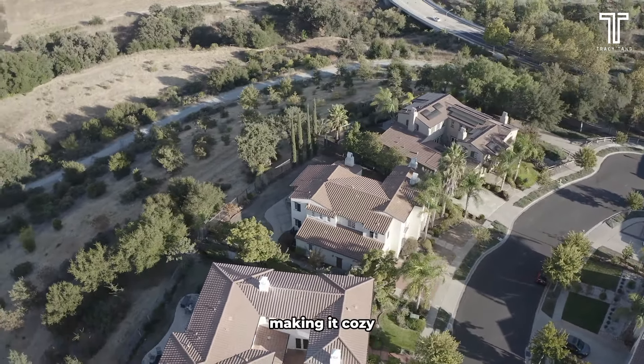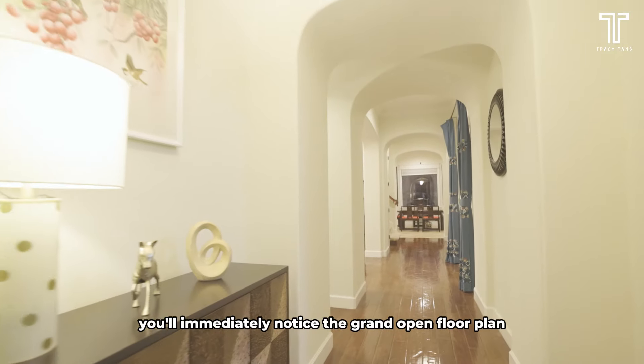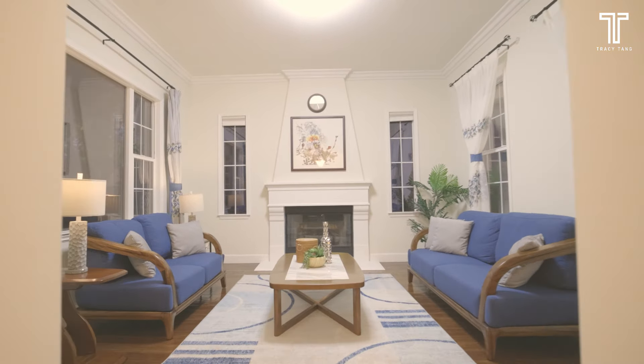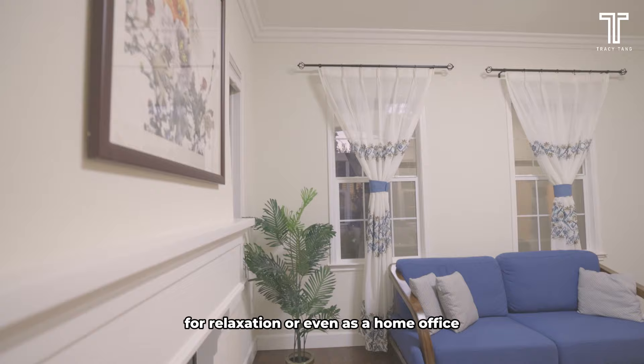As you step inside, you immediately notice the grand open floor plan. To your right is a spacious family room complete with a cosy fireplace, making it perfect for relaxation or even as a home office.